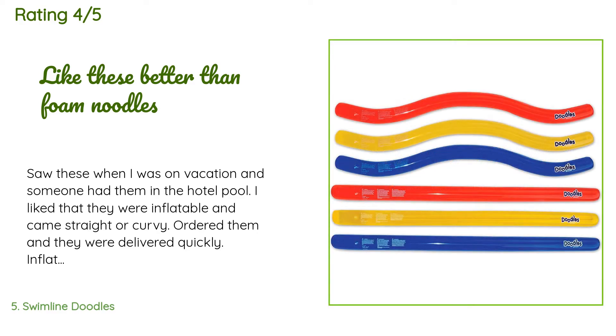A customer said: 'I saw these when I was on vacation and someone had them in the hotel pool. I liked that they were inflatable and came straight or curvy. I ordered them and they were delivered quickly. I inflated half of them for a party and one blue one had a hole in it. The three I had for the party were heavily used and held up well. I inflated the remaining two and found the other blue one also had a pinhole in it, so both blue ones weren't usable. But for $12 for six, it was worth it — would order again.'